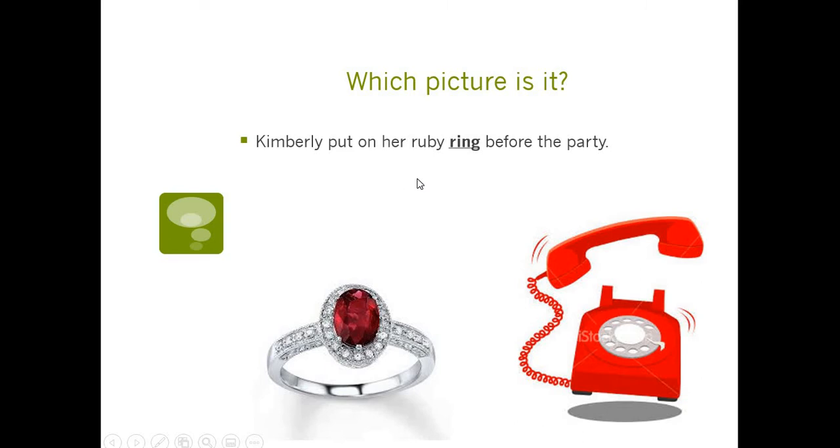We have another homograph: ring. A ring can be this thing you wear on your finger, but a phone rings too — so we've got two different kinds of ring. The sentence: Kimberly put on her ruby ring before the party. It's the ring you wear on your finger because it says you put it on. We can't put on a phone ring — that's silly.